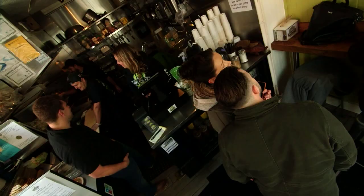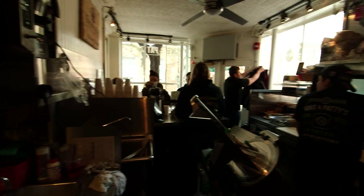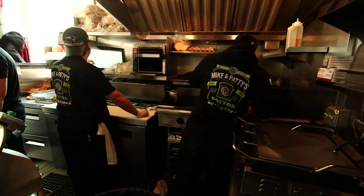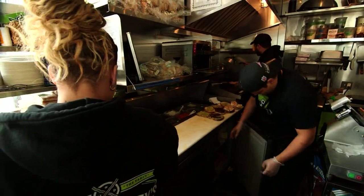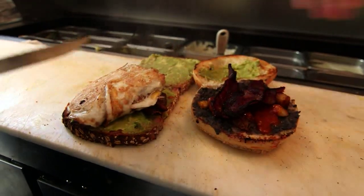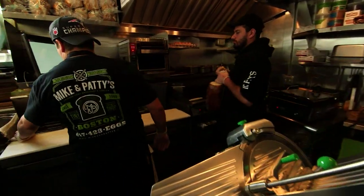And not only is it tucked away, but the space itself is pretty much minuscule — 175 square feet, not much space to move around. We have a great staff that is very skilled at moving around each other, and when we're really slamming and doing 350 to 400 sandwiches, we're like a well-oiled machine.